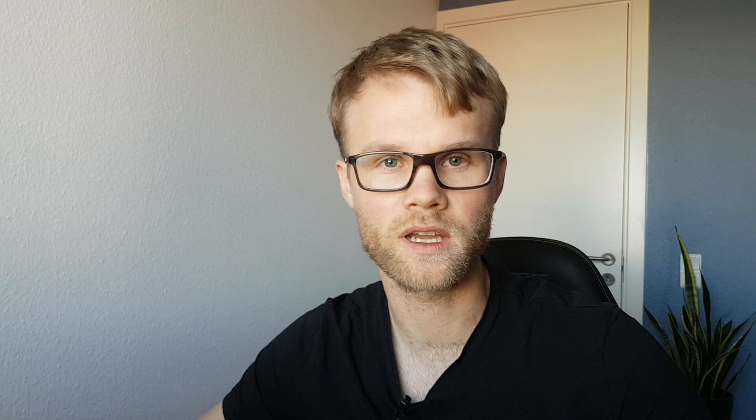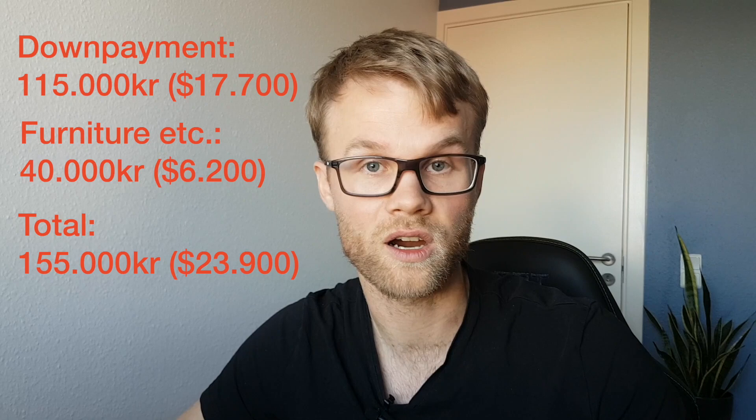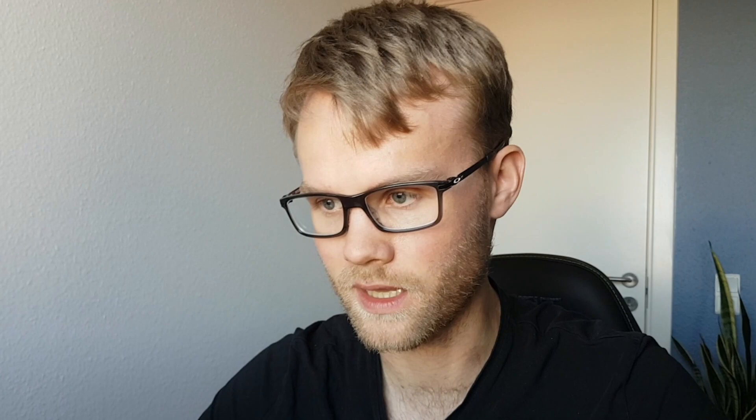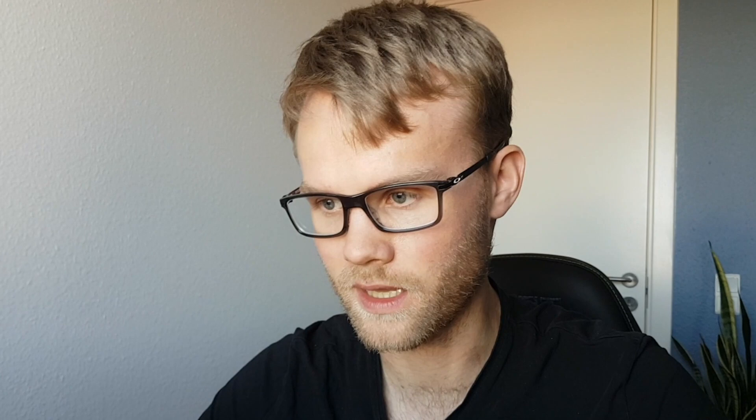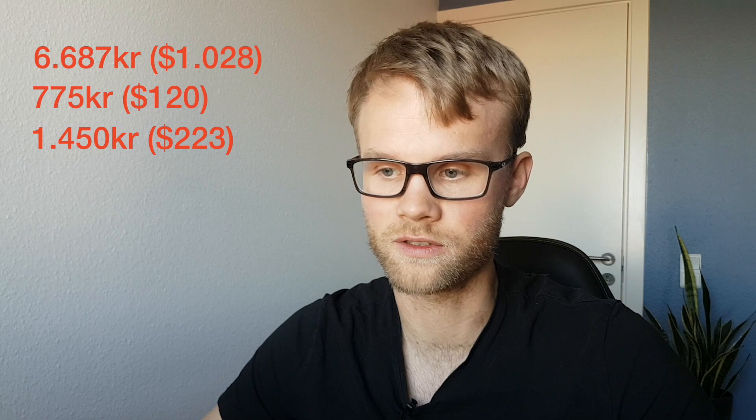Total cash I had to put down was roughly 115,000 Danish kroner, plus 40,000 for furniture since the house was completely unfurnished — no TV, no pots and pans, no appliances, nothing. Looking at the monthly expenses: mortgage 6,687 kroner, housing association fee 775, utilities roughly 1,450, insurance 89, and internet 899. This comes out to a total of 9,892 kroner per month.